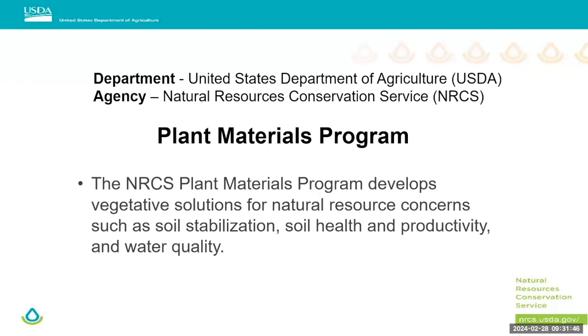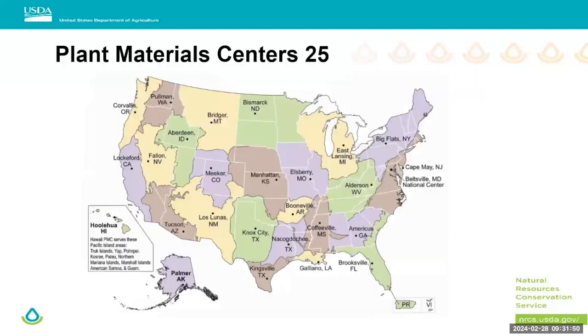If we find useful information we can give it to our field offices, or we may write a publication to make it more accessible. And if we can't find information, we may go out and do some testing on those grasses. There are 25 plant material centers that make up the plant materials program across the entire U.S. The program I work for is based out of Bismarck and covers North Dakota, South Dakota, and Minnesota.